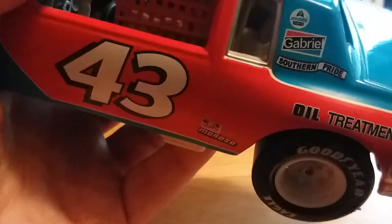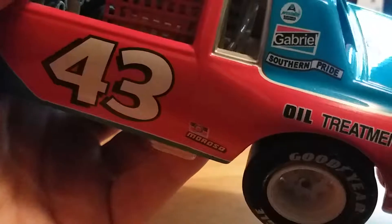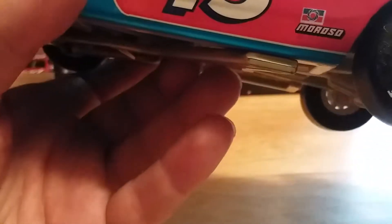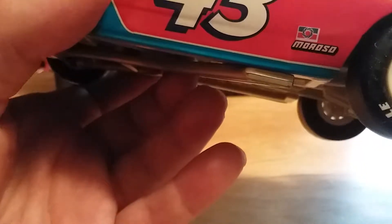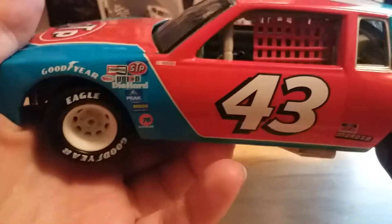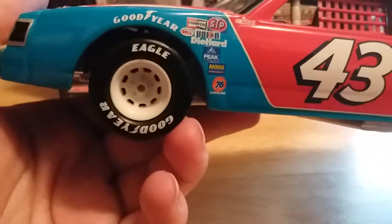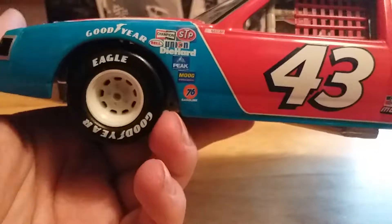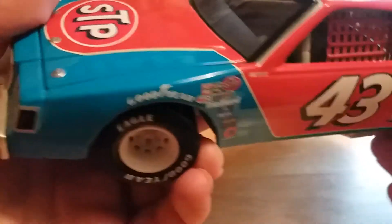We have 'Oil Treatment' on the quarter panel. On the C-post there's a logo I can't quite read, then Gabriel and Southern Pride. Just in front of the rear wheel there's some type of logo, and Moroso. We have a red window net, which is accurate to the car. There are contingency stickers, but no Winston decal — either it wasn't on this car or it was after the loss of licensing.